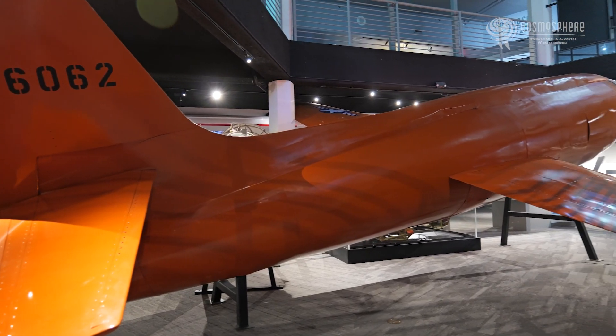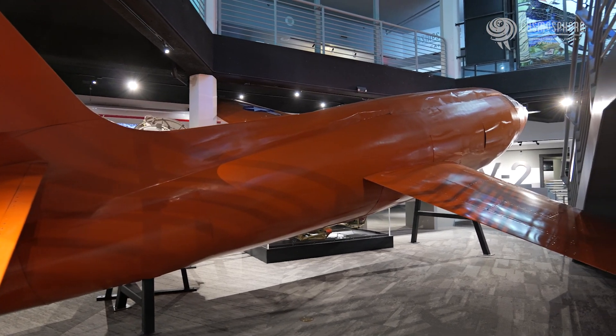On October 14, 1947, Chuck Yeager became the first person to ever break the sound barrier. He went faster than the speed of sound in a Bell X-1. The real Bell X-1 is actually on display at the National Air and Space Museum in Washington DC.